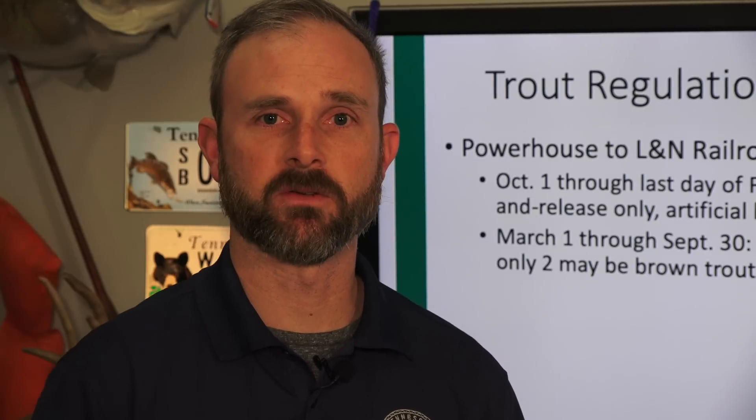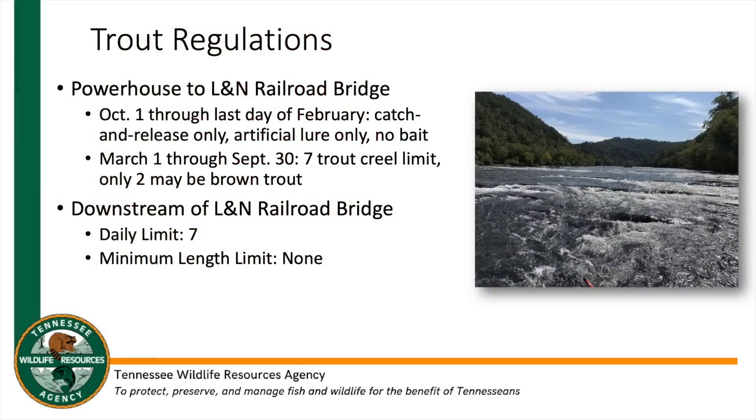Currently we have a delayed harvest regulation for trout on Hiwassee from October 1st through the end of February — catch and release only, no bait, artificial lures. Once March comes around, it goes to a seven fish creel with only two being brown trout. From downstream of the railroad bridge, any time of the year it is a seven trout in combination, any species — the statewide limit for trout. The goal of the delayed harvest is that it allows us to put a lot of fish in during the winter, get them feeding on shad and natural foods, getting good growth and spreading out before the busy season comes in March.